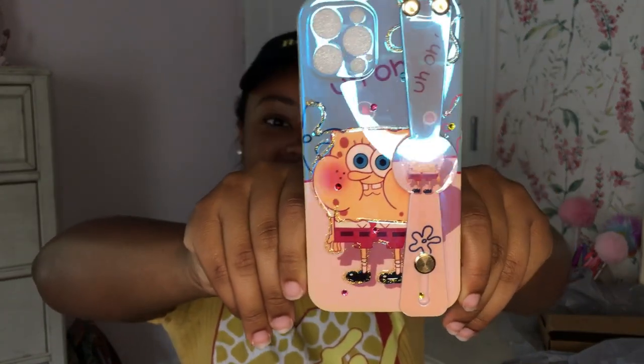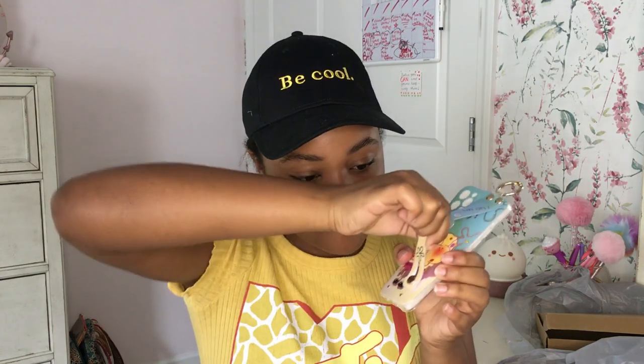Last but not least — are you guys ready? Three, two, one — look at this phone case! You guys have to take time to absorb its full essence. It's a SpongeBob phone case and it's so cute — it's sparkly and has little gems on it. It also has this little clip where I can clip on my AirPods, and the cheeks are just adorable. The fact that it covers my camera up here is so cool!